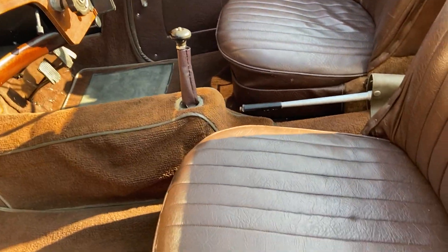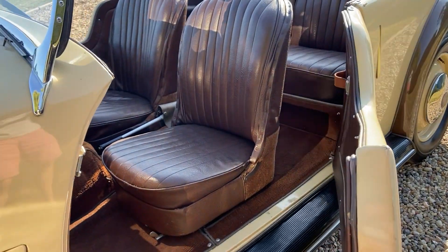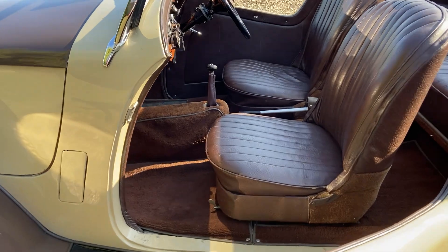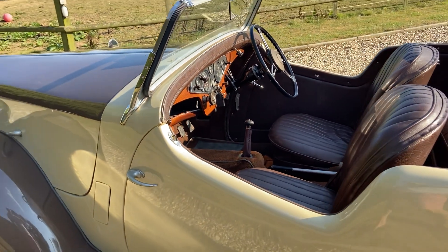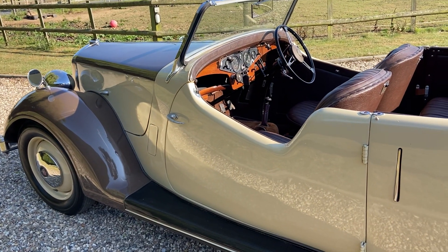The doors, as you can see, are quite large — very easy car to get in and out of, very comfortable. Surprisingly good performer as well. The 12 was probably the quickest, most lively car of the P2 range.